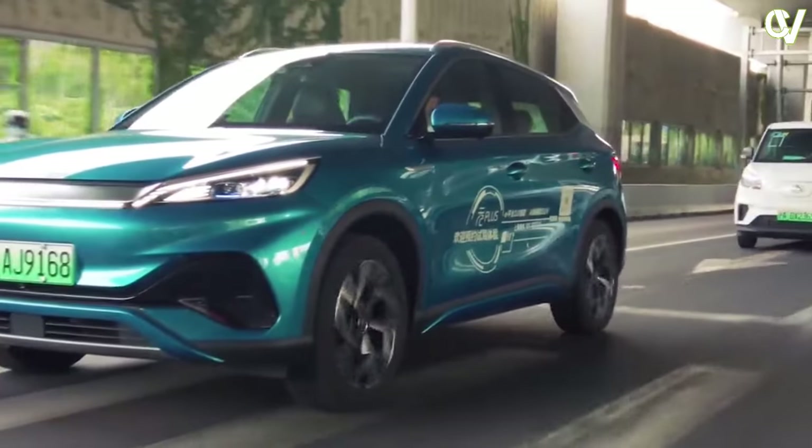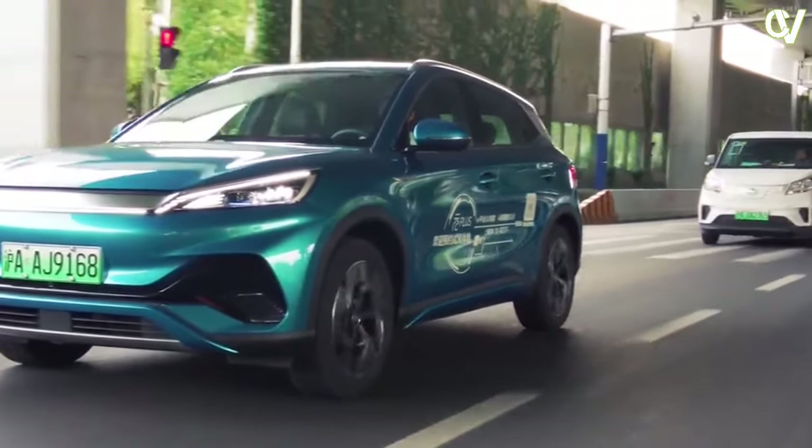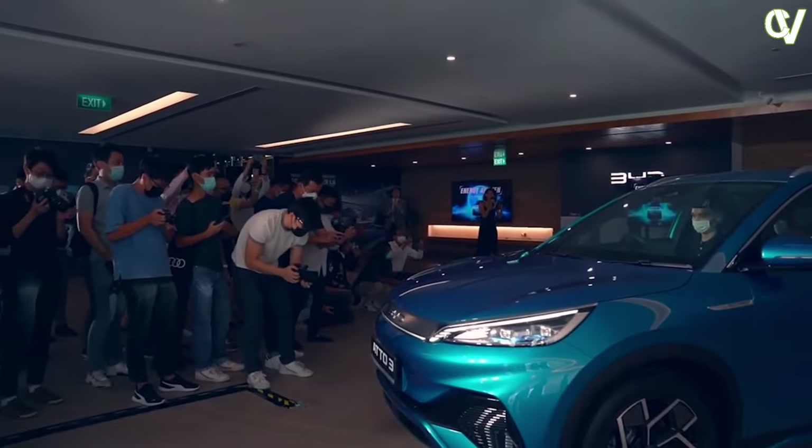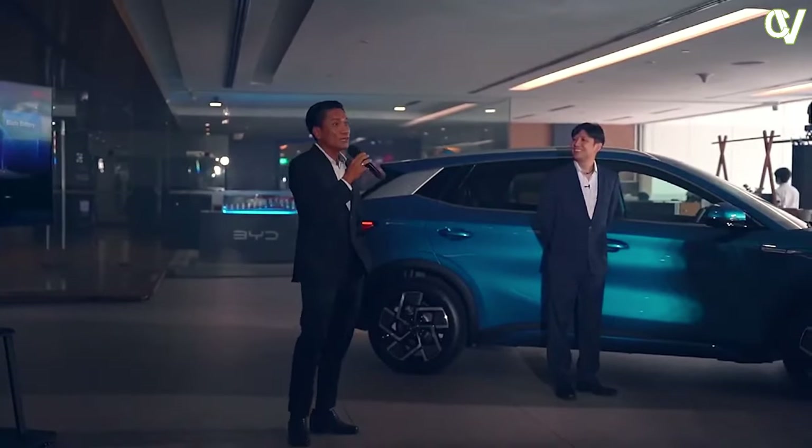The automotive industry has been on a journey of transformation, with electric vehicles at the forefront of this revolution. In this ever-evolving landscape, BID, a leading Chinese automaker, has made significant strides with its electric vehicle lineup.